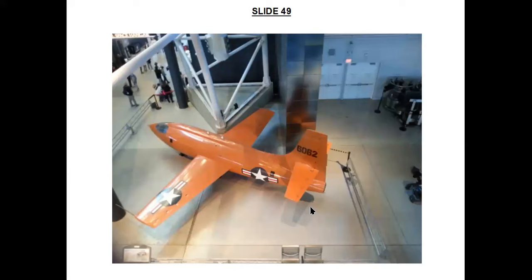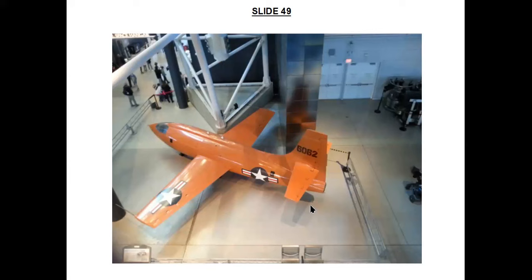Now we move on to some exclusively post-World War II things. The first of these is the Bell X-1 rocket-powered transonic and supersonic research aircraft. This particular example, named 'Glamorous Glennis' by test pilot Chuck Yeager after his first wife, was the first ever manned aircraft to break the sound barrier, which it first did on October 14, 1947, when it reached Mach 1.06 at a height of 13,000 metres.